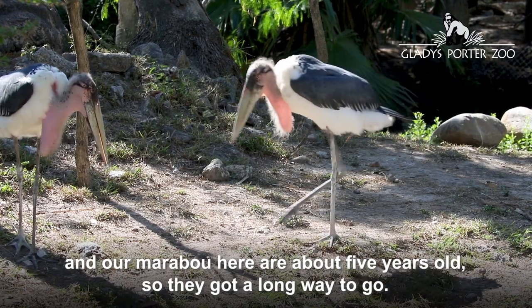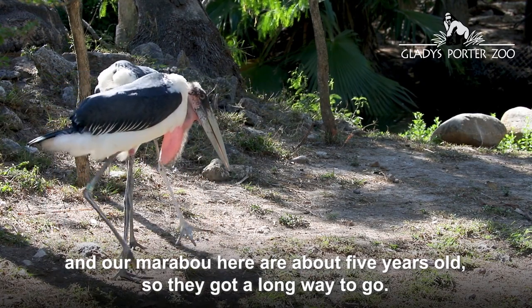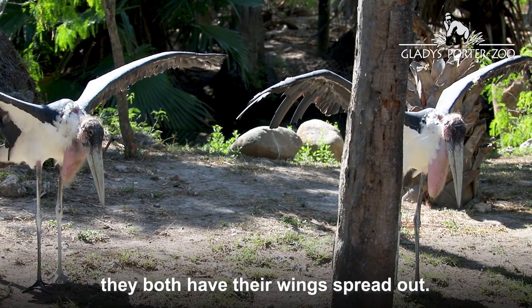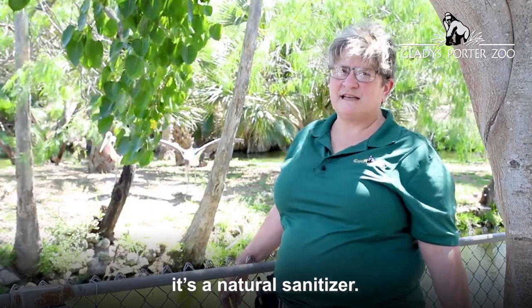Our marabou here are about five years old, so they've got a long way to go. Right now the two birds both have their wings spread out. When they spread their wings out like that, it's a natural sanitizer.